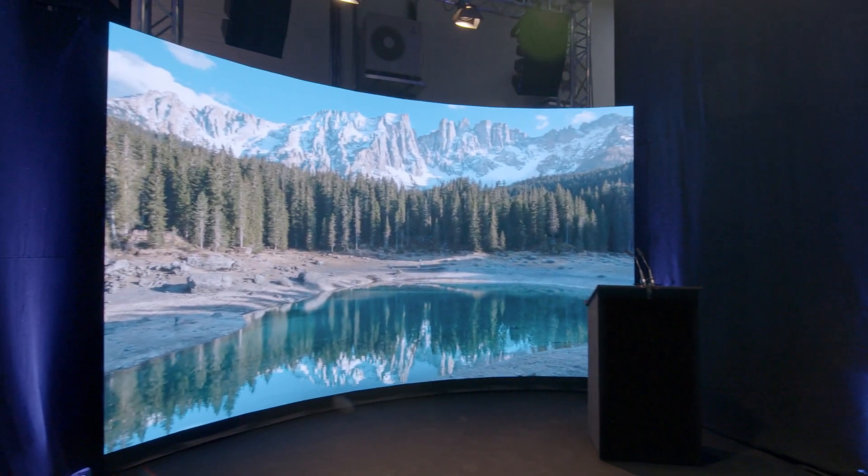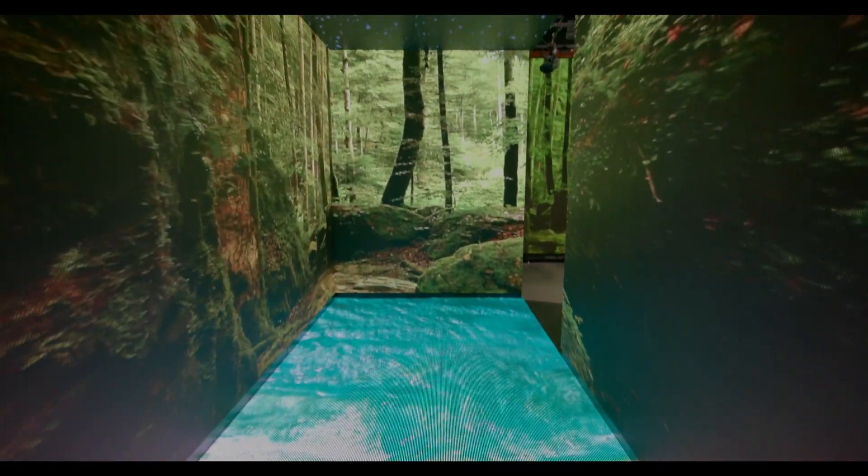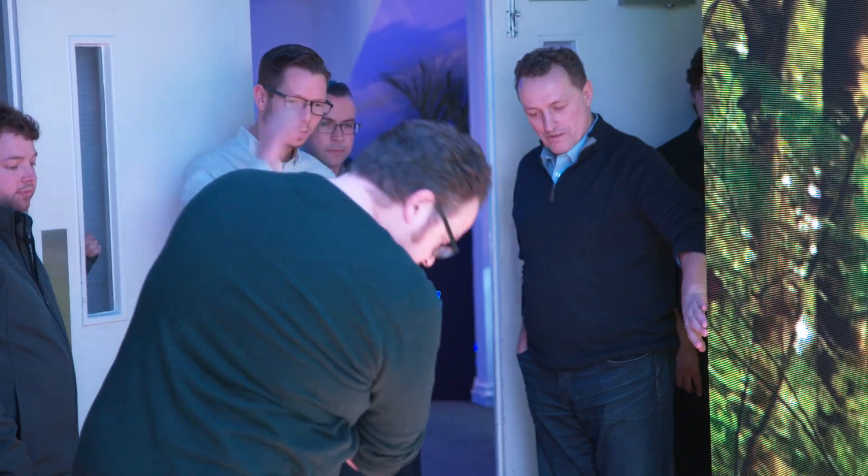When we bring all these elements together we're able to build full 3D environments where we have video on the floors, the ceilings and the walls, and the audience are able to walk straight into those environments and be fully immersed in video.